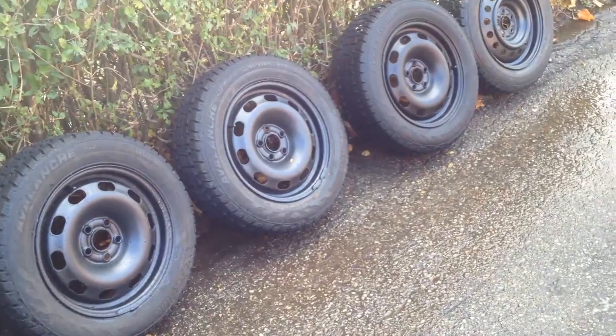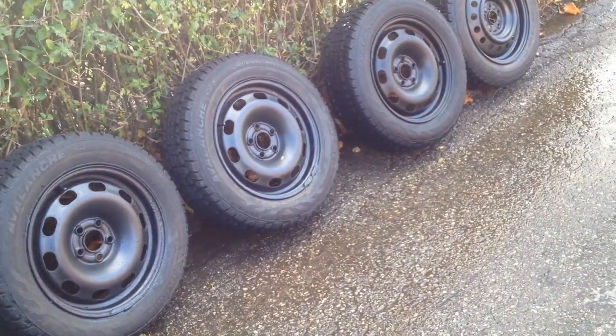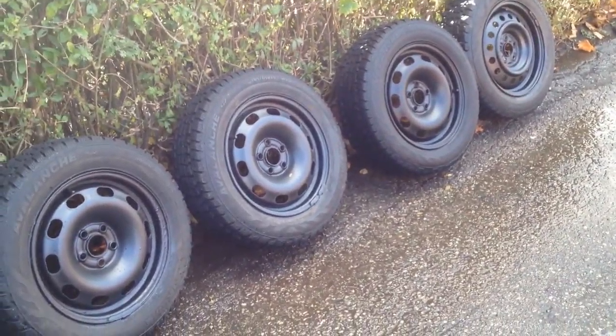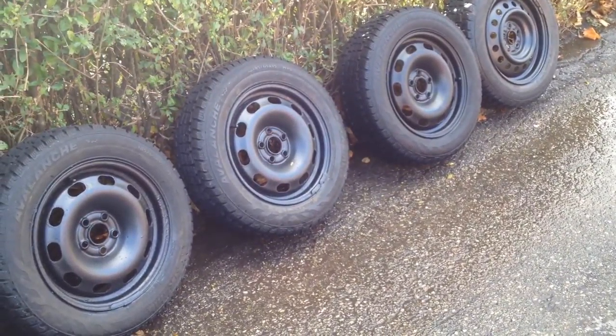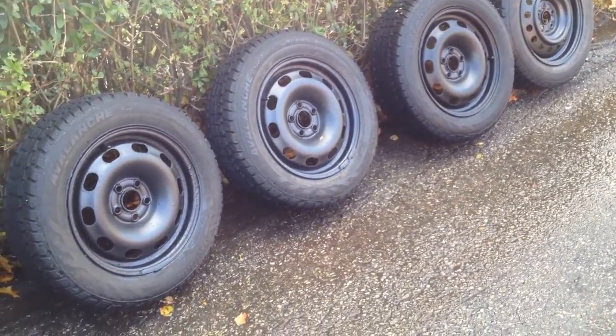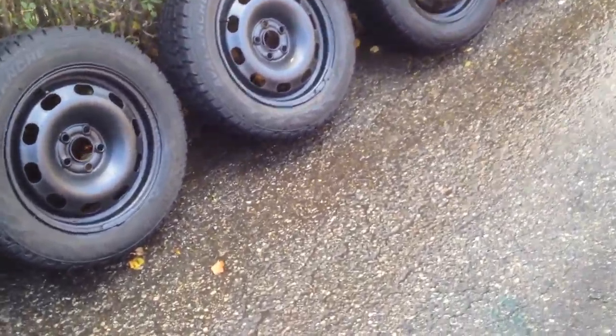Hey guys, great set of Avalanche 185/65/15s and 5x100 rims. These would be great for your Prius, your Jetta — you can basically Google your car. If you have a 5x100 bolt pattern, these will fit right on. They're just like new; take a look at the photos, make sure you check them out.